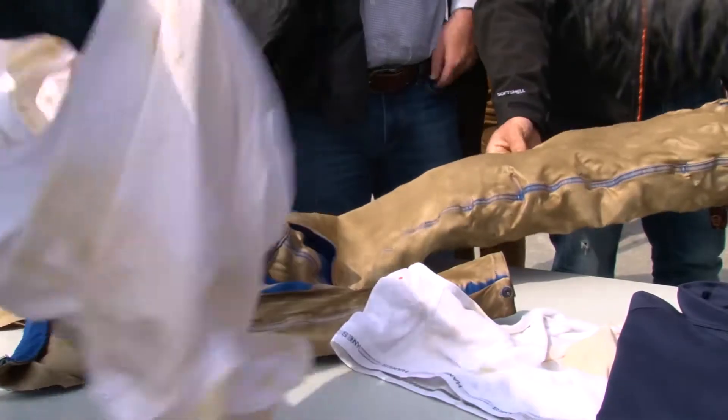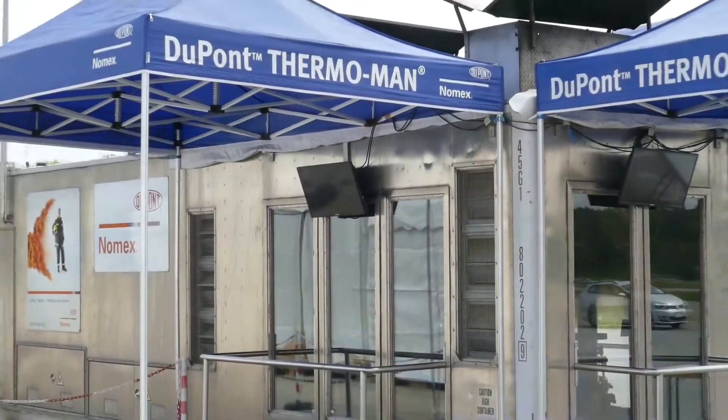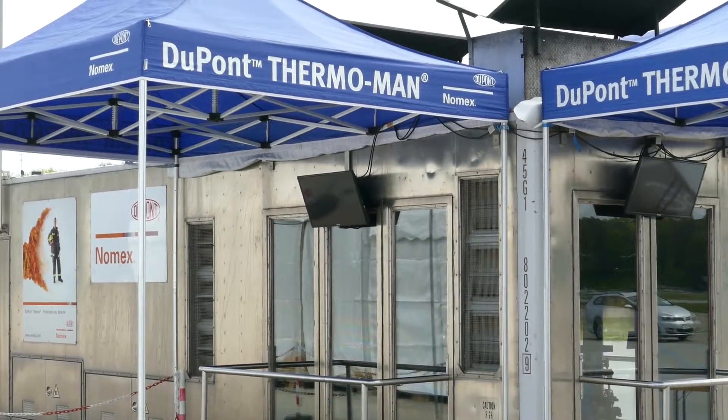The Thermoman makes it possible to investigate worst case scenarios. Those results actively help DuPont garment manufacturer partners to make fire protective clothing even better and safer.